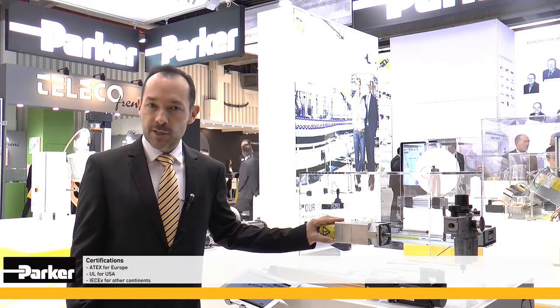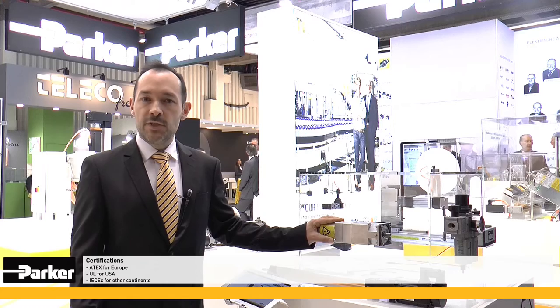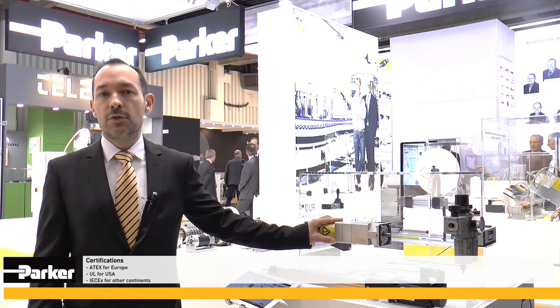Ces gammes sont certifiées à la fois ATEX pour l'Europe, UL pour les États-Unis, et maintenant IECEx pour l'ensemble des autres continents.